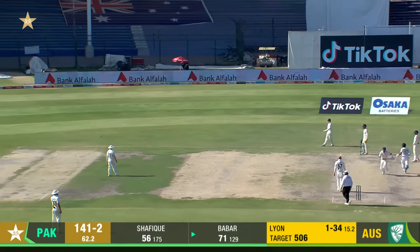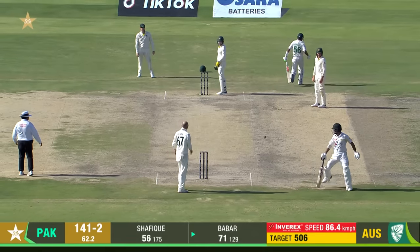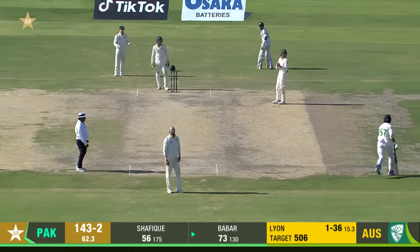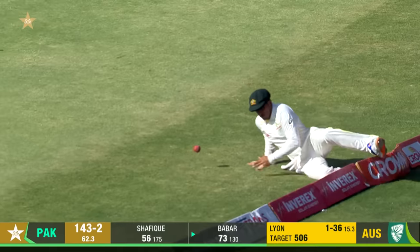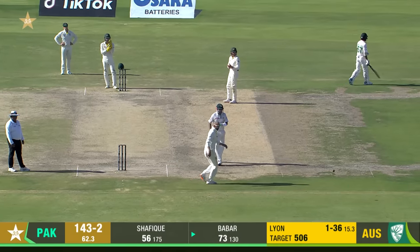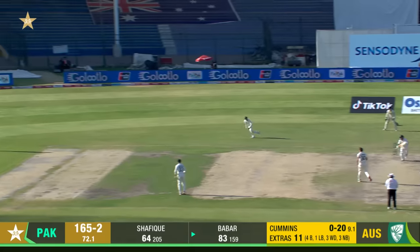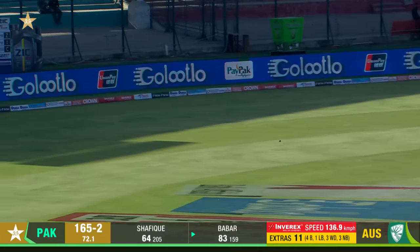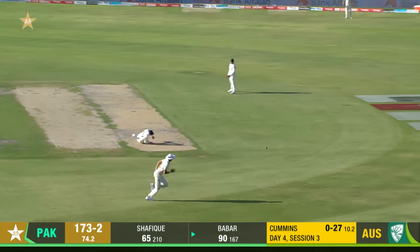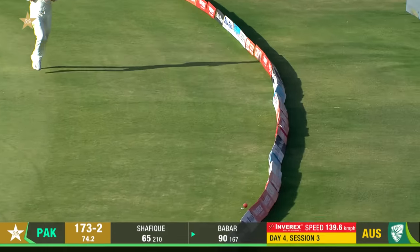Just look at this bowling now from Nathan Lyon — he's getting a little bit of bounce occasionally and quite a bit of turn. These two batters seem to be playing quite comfortably, because they've spent so much time in the middle. Oh, there's bonus runs! Khawaja saves that from going into the Toblerone. Beautiful shot — he's pulled that, got the edge of the cap, and it's raced away to the fence. Babar now six away.